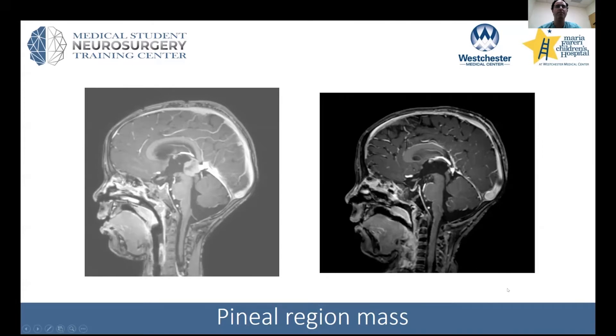A pineal blastoma is a mass that you may see in the pineal region. The differential here is quite broad — there are germinomas, teratomas, choriocarcinoma, embryonic yolk sac tumors, embryonic carcinoma, and immature teratoma.